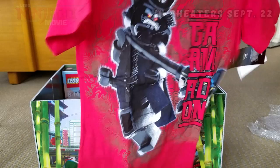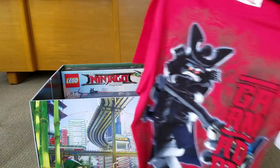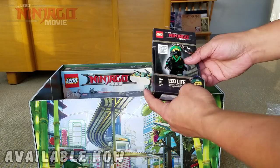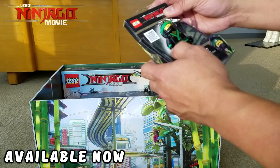First thing out of the box is a children's size medium T-shirt, which is cool. Very cool! Check that out — we also have a mini key light and it's Lloyd, the mini figure. Check that out!